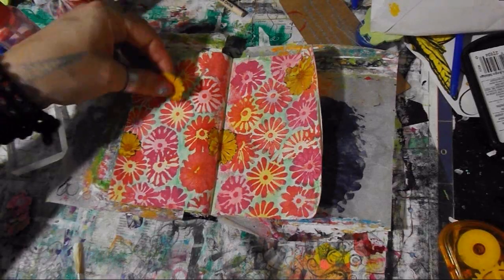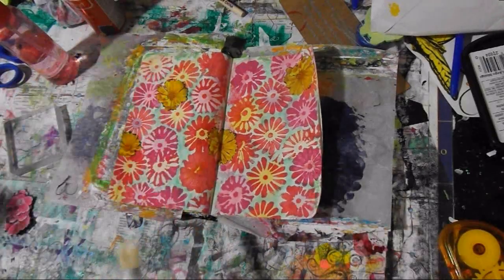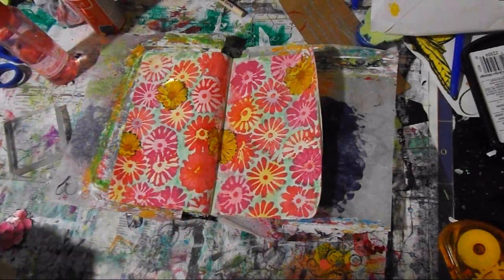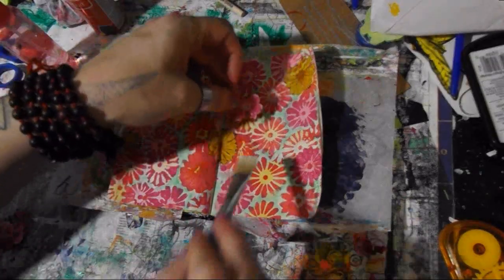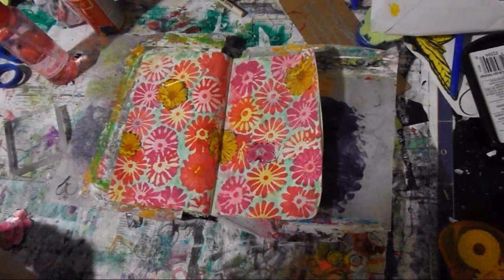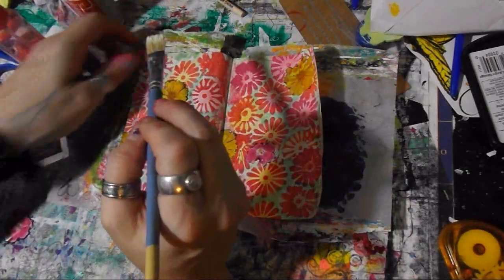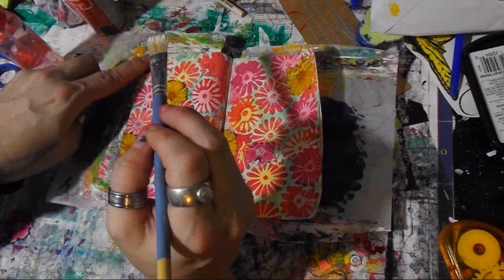What do we have here? And I got these little ones that are kind of cool looking. Kind of remind me of the ones in the background. And then I got my color to black.